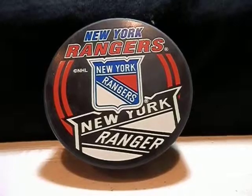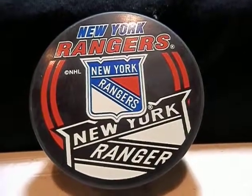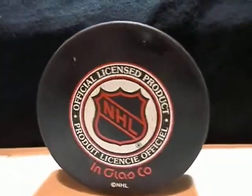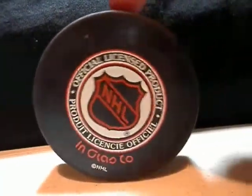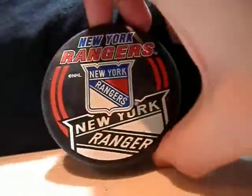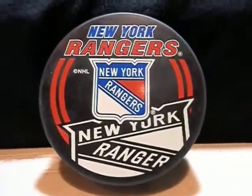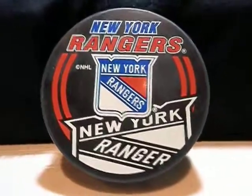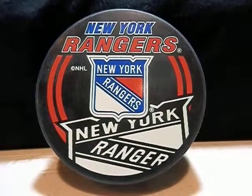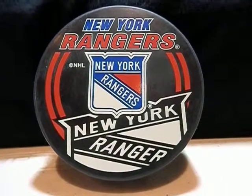The late 90s model — New York Rangers official NHL puck. You can remember in the 90s they just did the big logo for team pucks, and then they did this series to sell even more. I didn't get every NHL team but I got over 20, so this is just one of them that I'm going to show in this video.